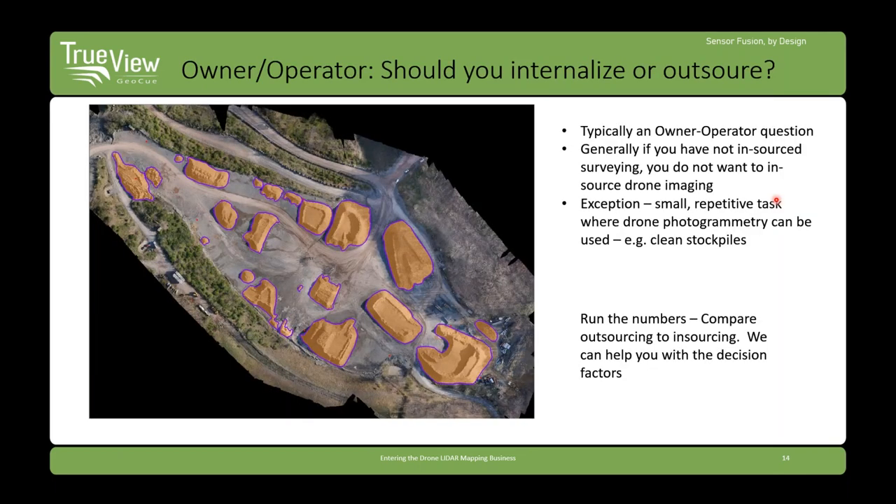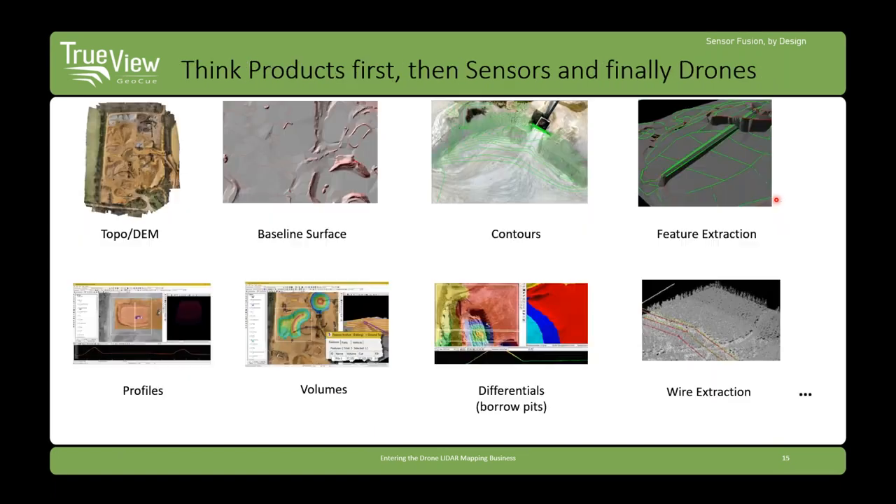Entering the business — what do you need to do? The first question is: should you enter it anyway? This is typically an owner-operator question. If you haven't outsourced surveying in the past and have someone coming in doing your volumetrics, you probably don't want to change — just encourage them to use drone mapping. Anyone can do this work as long as they dedicate enough time and training, but if it's a casual quarterly thing, they'll probably have trouble every quarter. Just run the numbers: does it really make sense to bring it in house?